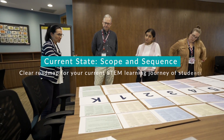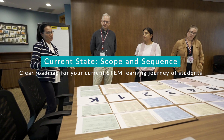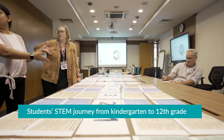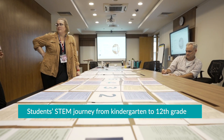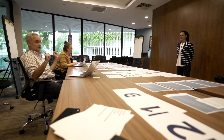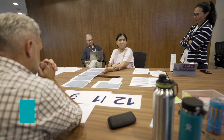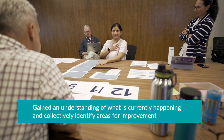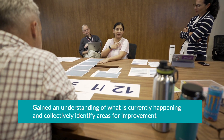Lastly, a small group of teachers, including our curriculum coordinator Scott Riley, came together to map out our current state of STEM at our school, looking at a scope and sequence to see what our students' STEM journey looks like from kindergarten to 12th grade. Through this process, divisions and teachers from different STEM disciplines gained an understanding of what is currently happening, but also collectively identified areas of improvement in the STEM scope and sequence, paving the way for future development.